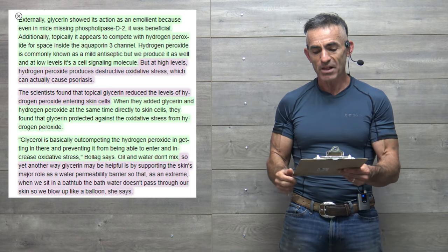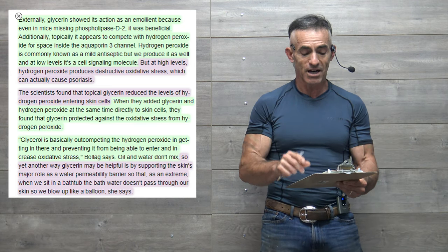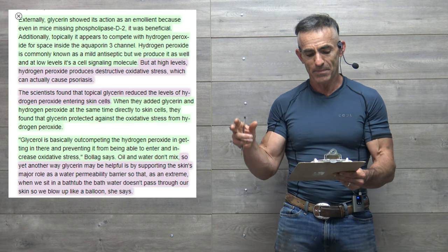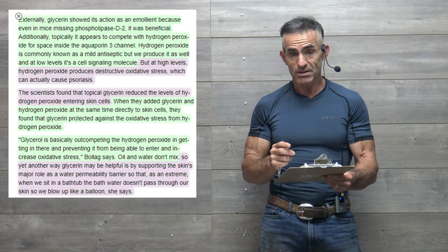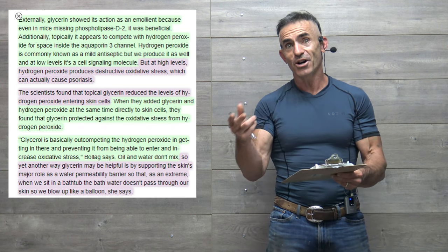Additionally, topically it appears to compete with hydrogen peroxide for space inside the aquaporin-3 channel. Hydrogen peroxide is commonly known as a mild antiseptic, but we also produce it at low levels — it's a cell signaling molecule. But at high levels, hydrogen peroxide produces destructive oxidative stress, which can actually cause psoriasis.